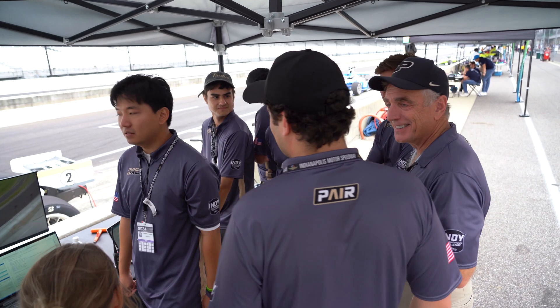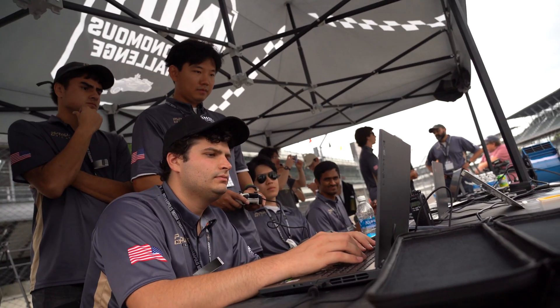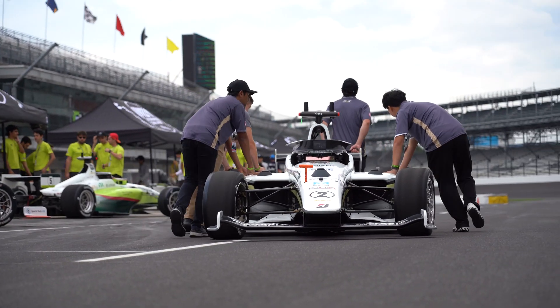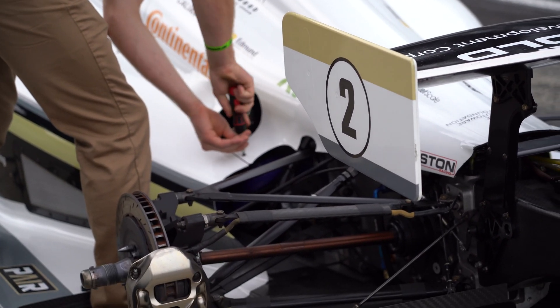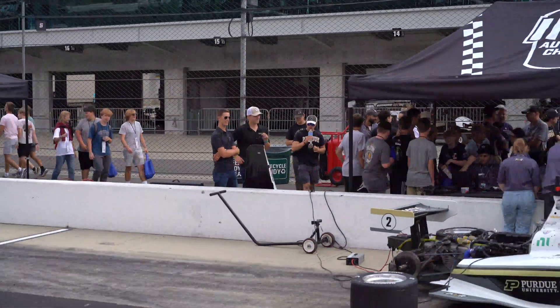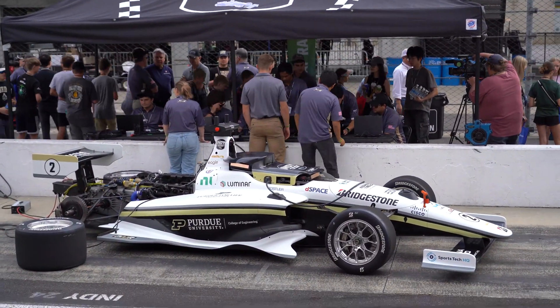When you look at where we are now versus where we were, we have people that have software development competency. We've got electrical engineers and vehicle dynamics, which kind of comes from the mechanical engineering area. Girding all of this together is the general sort of field of control systems, and you can study control systems in really any number of majors.